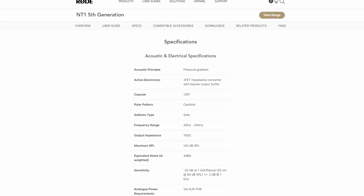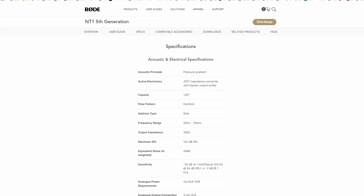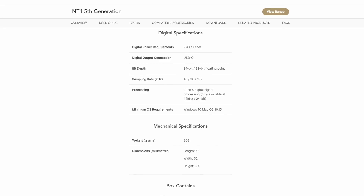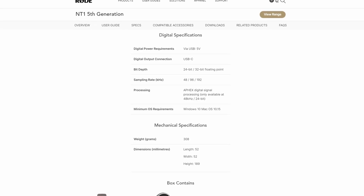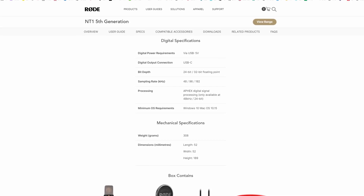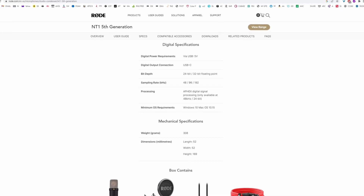Now let's get into the typical microphone tests and review this microphone. It's a side-address microphone with both USB-C and XLR capabilities. Its polar pattern is cardioid. Its frequency range is 20 Hz to 20,000 kHz. It has an equivalent noise level of 4 dBA — in other words, it's a very quiet microphone with incredibly low self-noise. In fact, this microphone has the lowest self-noise in the world. It can record in 24-bit or 32-bit floating point at sample rates of 48, 96, or 192 kHz, though the AFX digital signal processing is only available at 48,000 Hz and 24-bit.